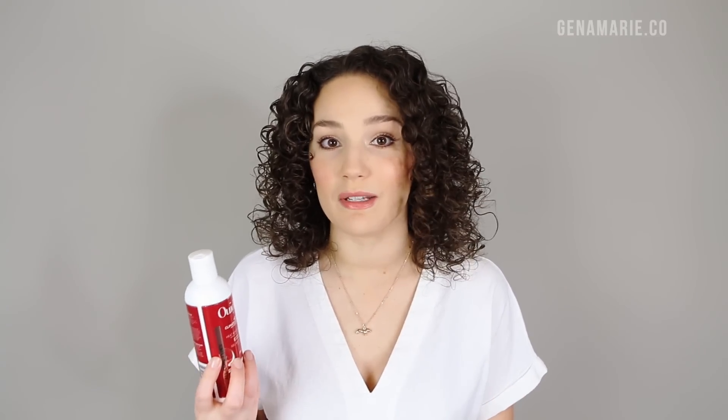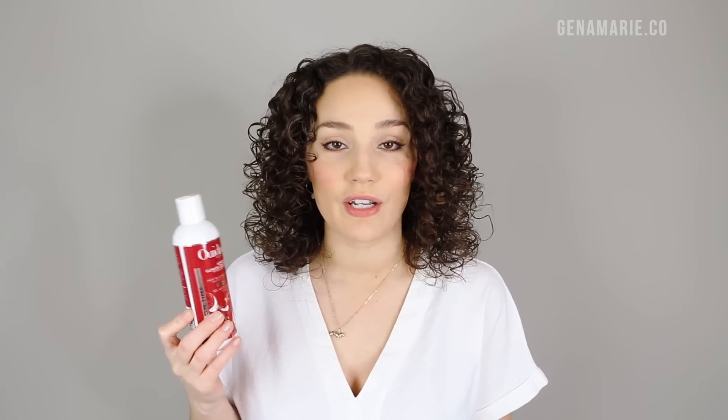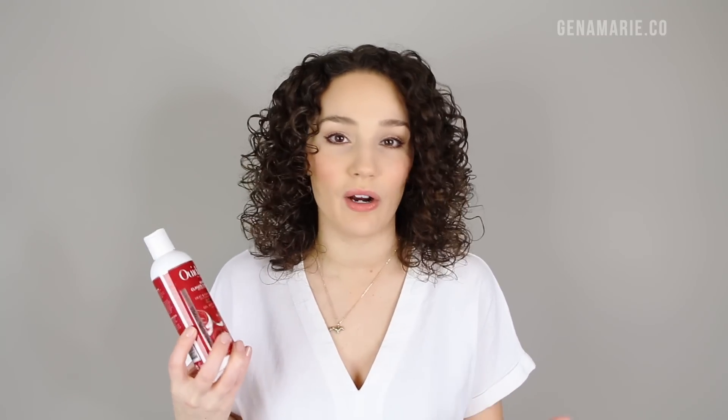I do consider this a strong hold gel, though the hold is definitely adaptable. If you want a lighter hold, you would just use less product and you could also dilute it with some water. I personally love a strong hold gel — I like my curls to last throughout the week with minimal refreshing. The most unique thing about this We Dad gel is it has a lot of slip; it's a very thin, watery consistency that feels very slippery.